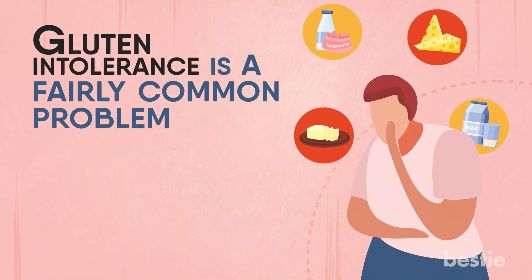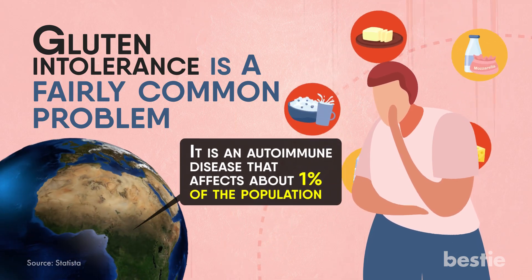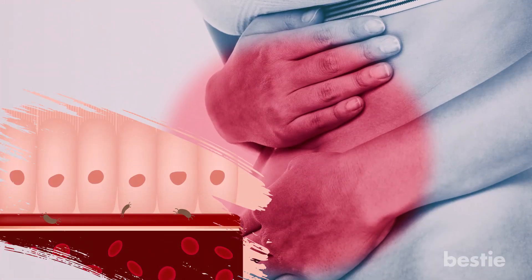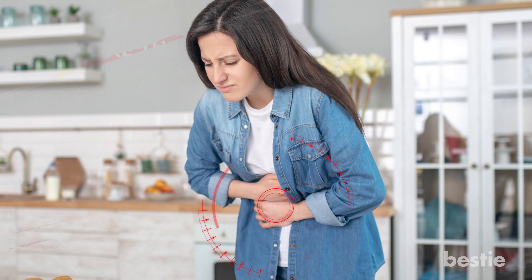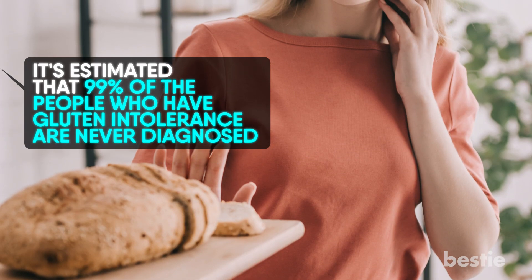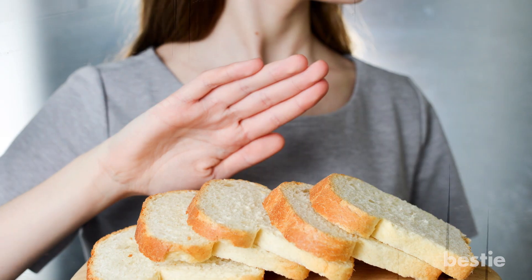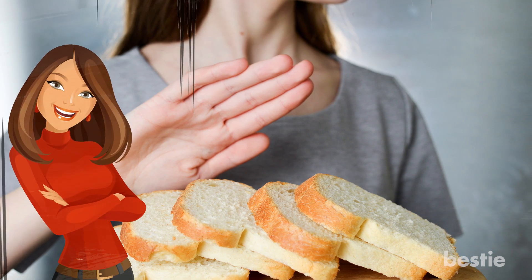Gluten intolerance is a fairly common problem. It's an autoimmune disease that affects about 1% of the population. It occurs when your body cannot tolerate the gluten found in wheat, barley, or rye. It causes an autoimmune response which damages the lining of the small intestine. More than 55 diseases have been linked to gluten. The main problem is that gluten intolerance remains undetected in most cases. In fact, it's estimated that 99% of people who have gluten intolerance are never diagnosed. But there are certain signs that can help you determine whether or not you're gluten intolerant, and in today's video we'll tell you what they are.